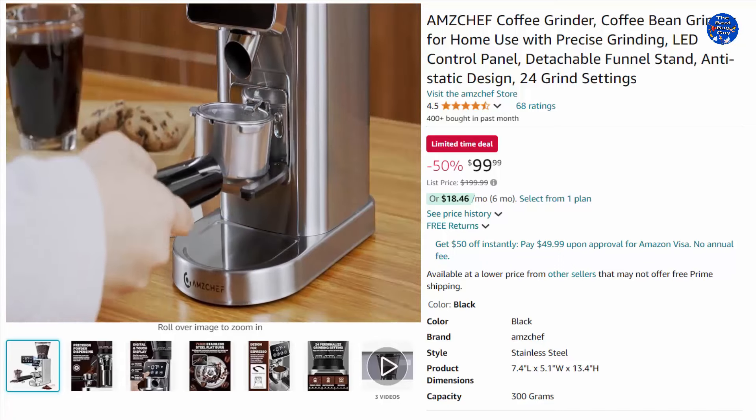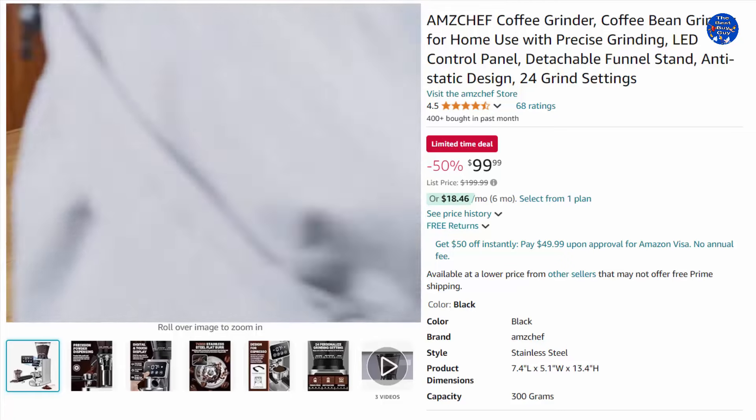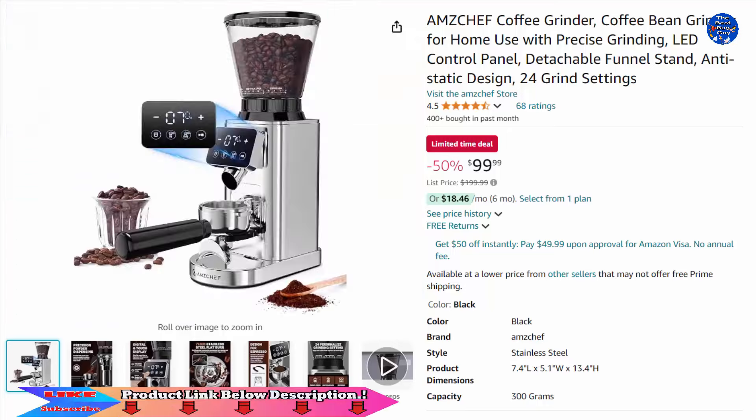It ensures a precise grind based on the amount of coffee beans used, resulting in consistently delicious coffee — except for the first use when there may be coffee powder residue. The LED control panel displays options and features touch-sensitive switches for easy operation and function switching. 50% off this $99.99 item, only on Amazon today.